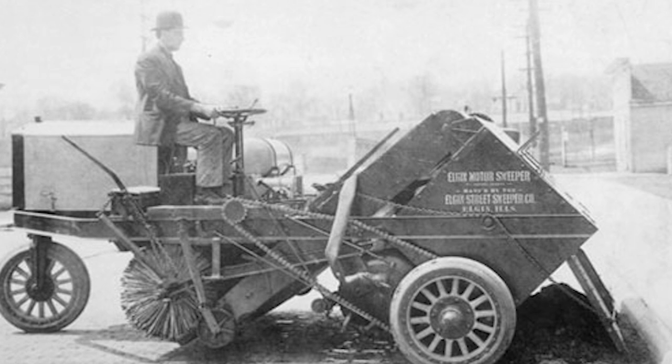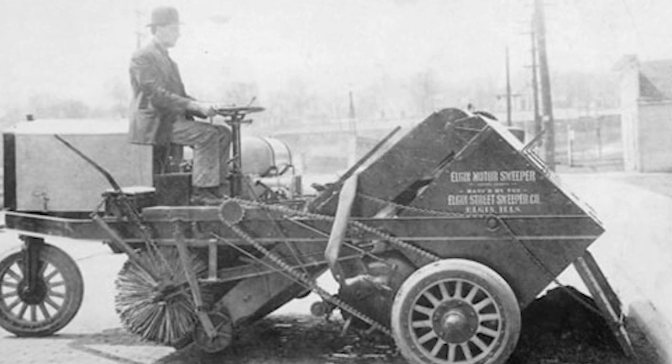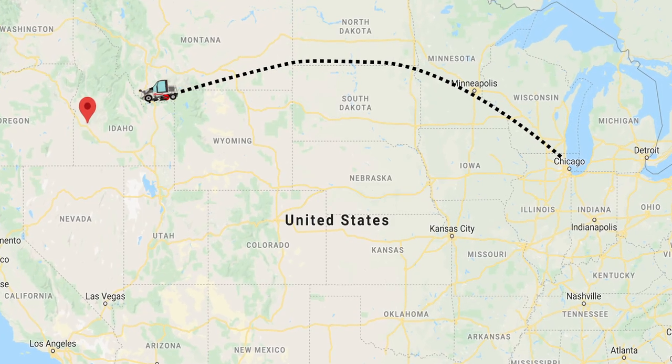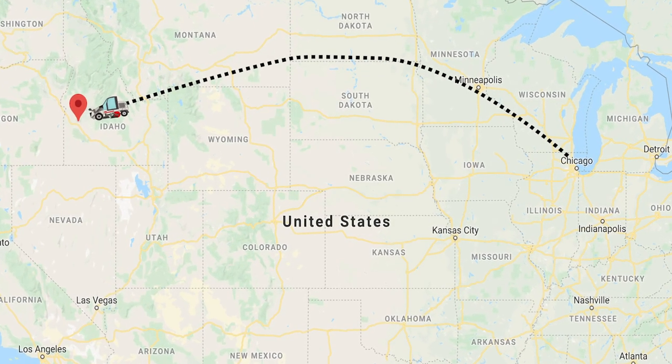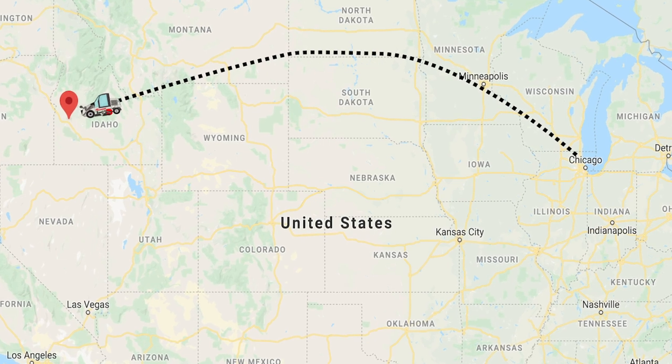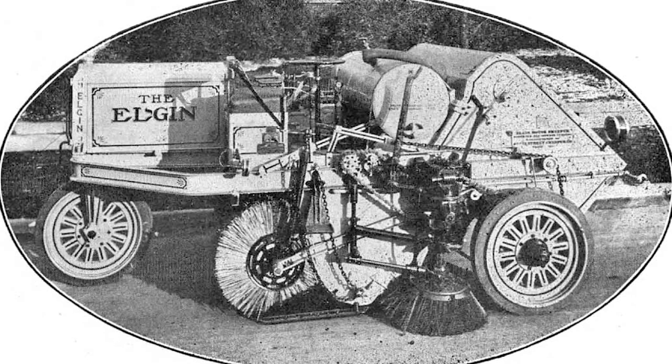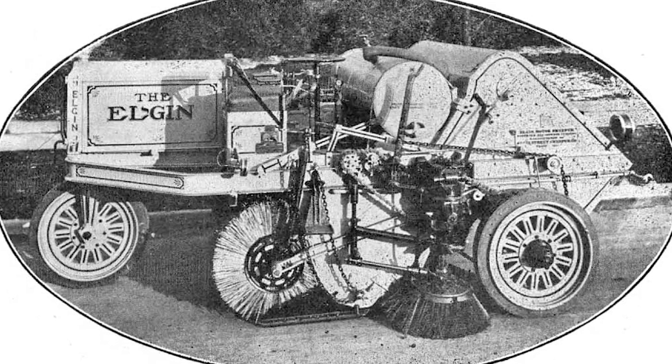The street sweeper was invented in Elgin in 1914. They were built in a factory near National Street Bridge. The first finished machine was sold to the city of Boise, Idaho. Although they were offered a special discount price, the city of Elgin did not buy its first motor-driven street sweeper until 1920.